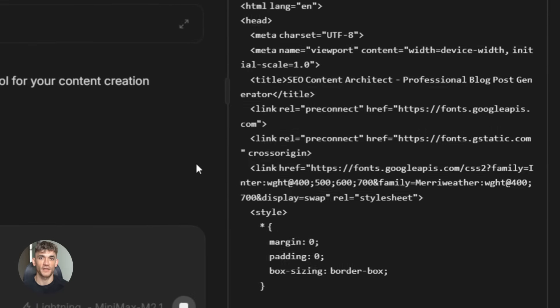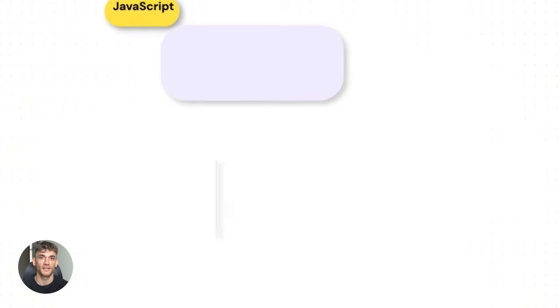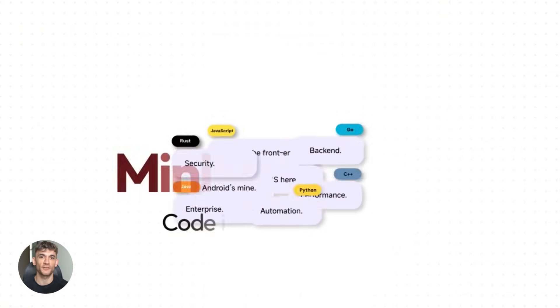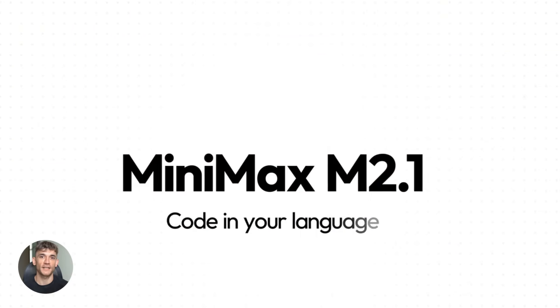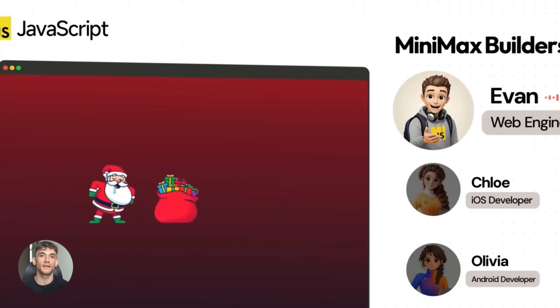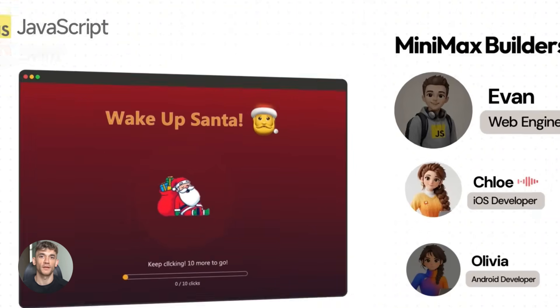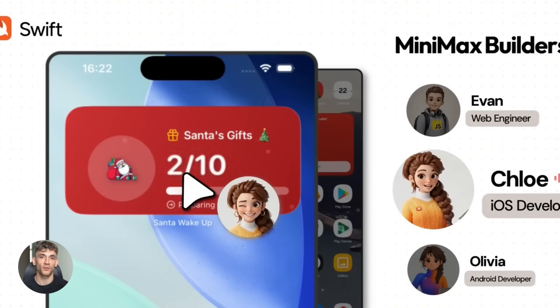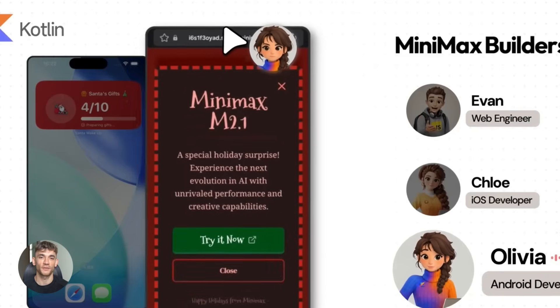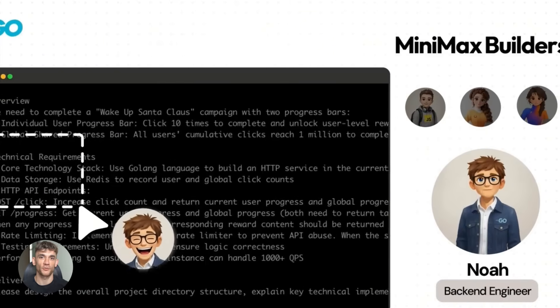This combo gives you the best of both worlds. Minimax being open source is a big deal. When you use a closed model like GPT-4 or Claude, you're locked into their ecosystem — you pay per token, deal with rate limits, and have no control over updates. With Minimax M2.1, you own the model. You can run it on your own servers, fine-tune it for your specific use case, and scale it however you need. No usage fees, no restrictions.